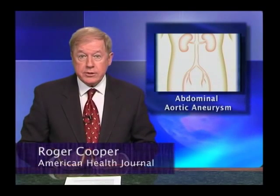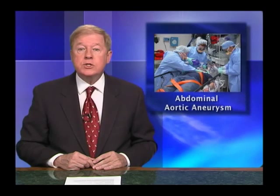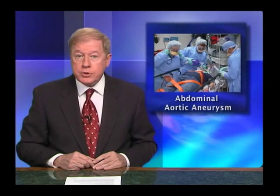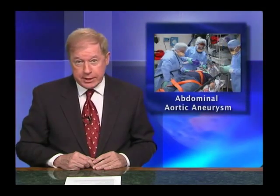The aorta, about the thickness of a garden hose, runs from your heart through the center of your chest and abdomen. Because the aorta is the body's main supplier of blood, a ruptured abdominal aortic aneurysm can cause life-threatening bleeding.